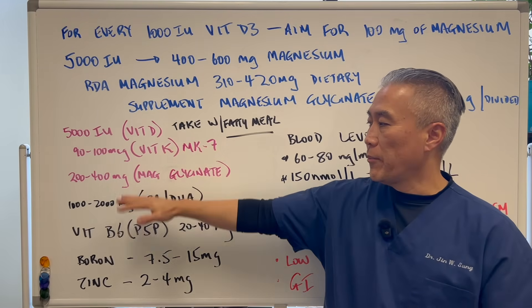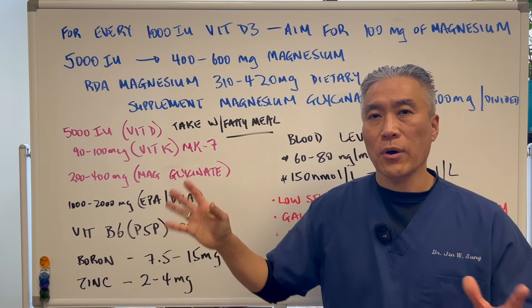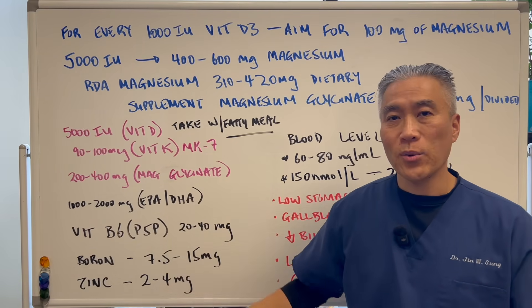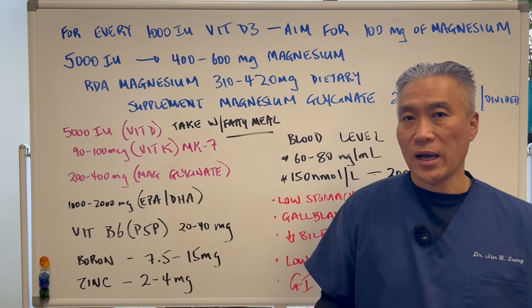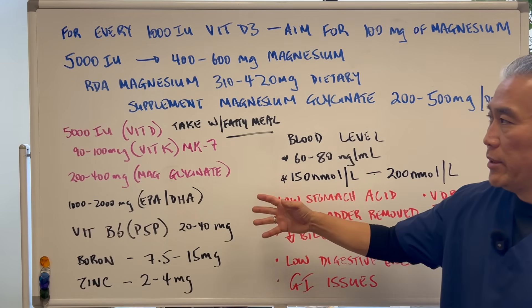This is a comprehensive package of how you should take your vitamin D with all the different cofactors. Obviously calcium is part of this, but you don't really need to take a lot of it. If you have a calcium-rich diet — eating sardines and those types of things — you can get enough calcium through your food.